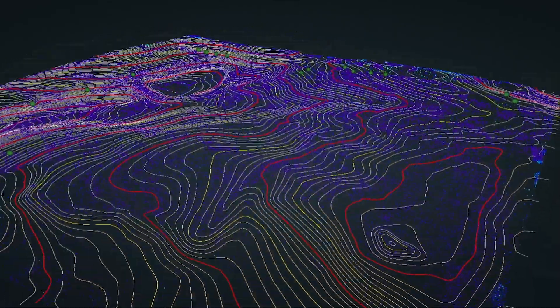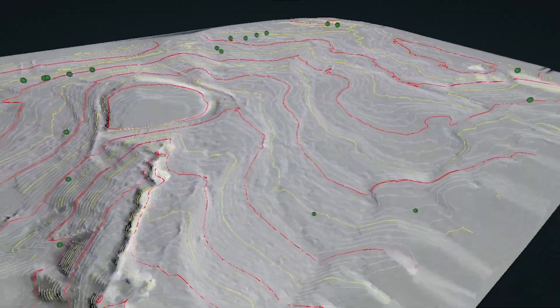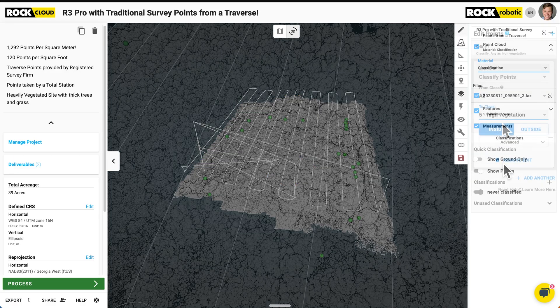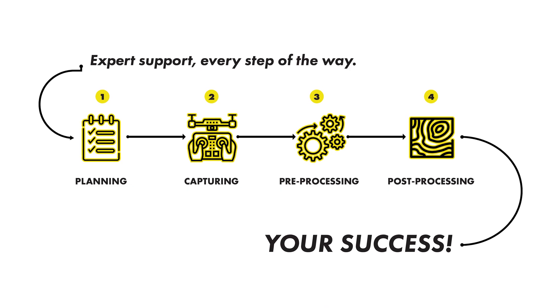Easily turn your LiDAR data and ortho mosaics into professional survey deliverables with ROC Pro Services. We're not just a service — we're a part of your team, providing professional experts dedicated to analyzing, enhancing, and perfecting your data sets, making sure you have the support you need to succeed. We're with you every step of the way.